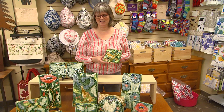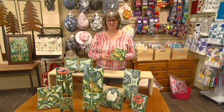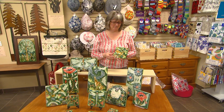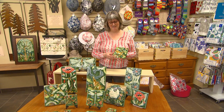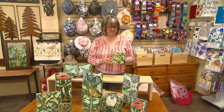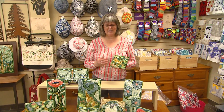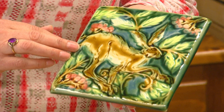Hi, I'm Brenda from the Avant Garden Shop and welcome to another episode of the Garden Gate. Today I'm excited to tell you all about these new tiles that we have in the shop. They're by an artist from around the Uxbridge Port Perry area, Mary Philpott. She has been creating these beautiful tiles and she does sculptures as well, inspired by William Morris and the Arts and Crafts movement.